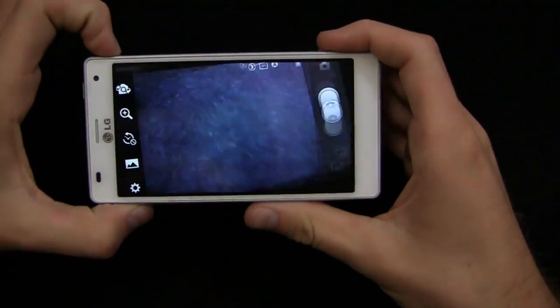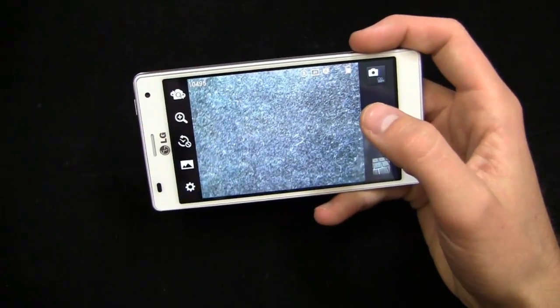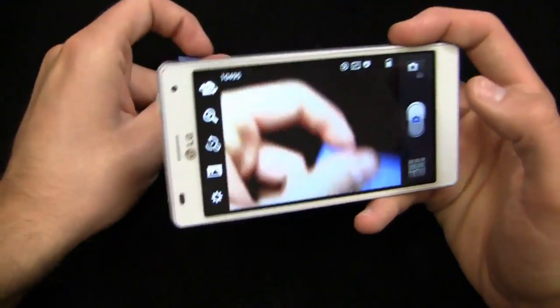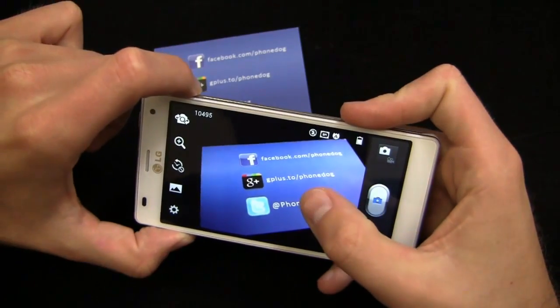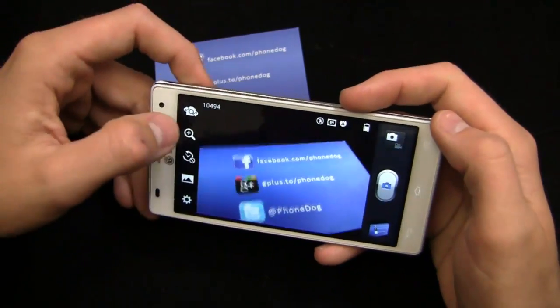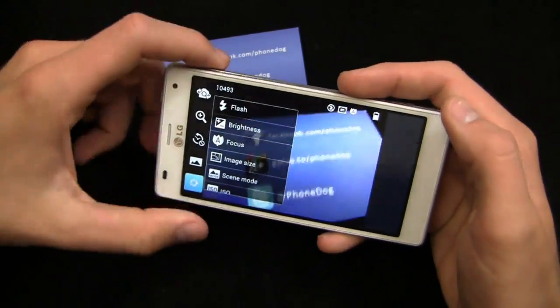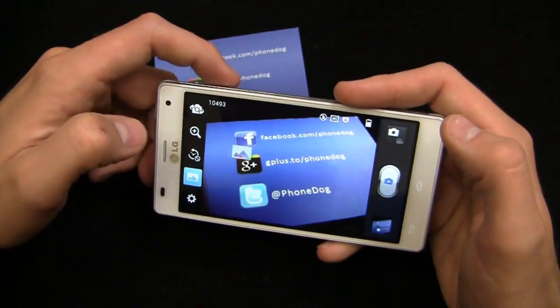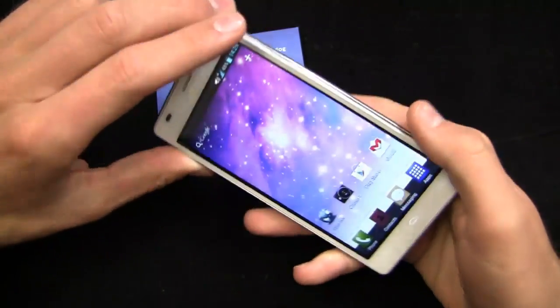This device has an 8-megapixel camera that shoots video at 1080p. To focus you have to physically tap the screen, and there are settings for front-facing camera, flash brightness, focus, and image size. Shooting modes include normal, HDR, panorama, continuous shot, and more — so there are a lot of different camera choices. That said, the camera is not the best in the world and is clearly not the selling point of this device.